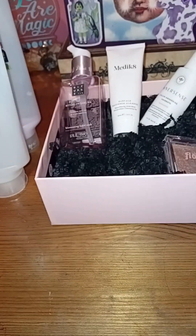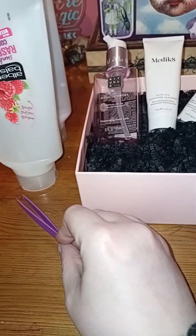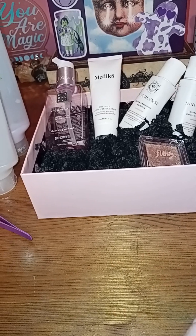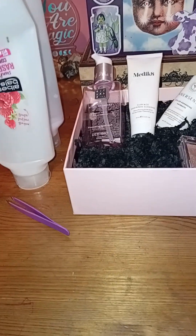I couldn't find my tweezers anywhere and I picked up a pair of these for two pounds. So another four pounds there. In total £37 was spent over the course of March - not great.